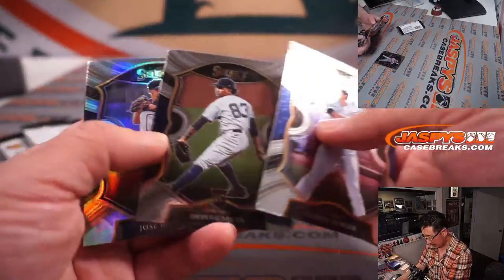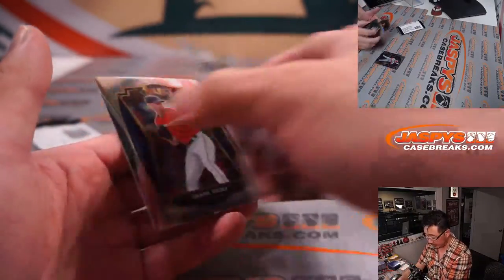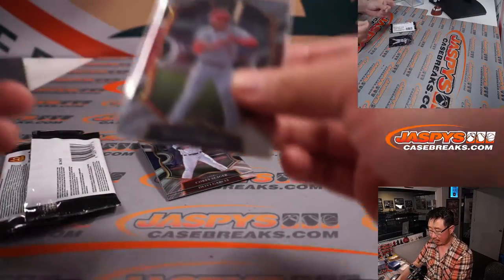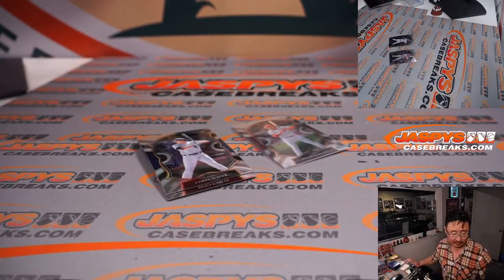Dillon Carlson, Seager, Davey Garcia, Jose Barrios, Shane Bieber. Dillon Carlson — nice. Cardinals player here, a lot of upside. That's going to go to Barry David with that rookie card.